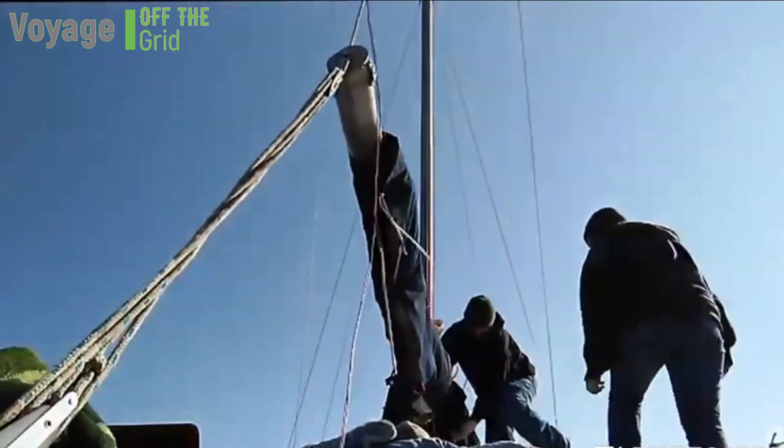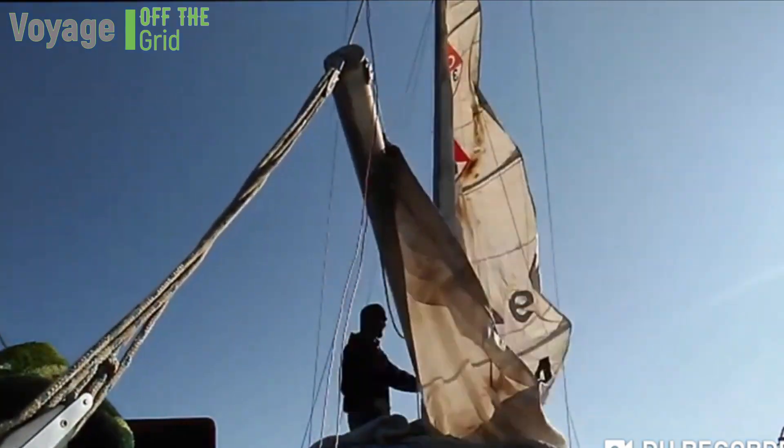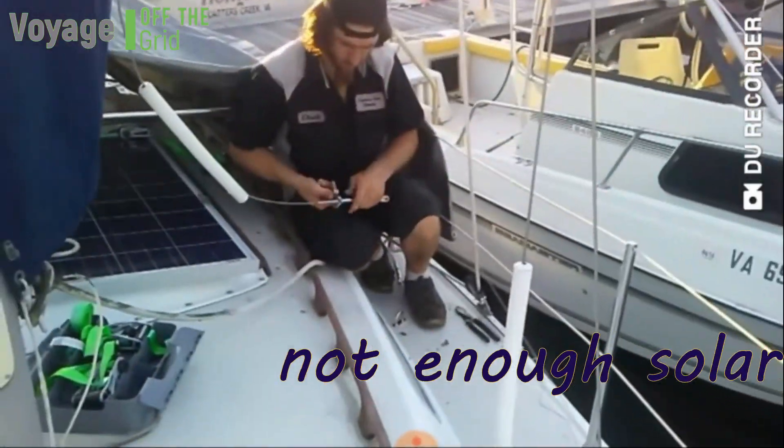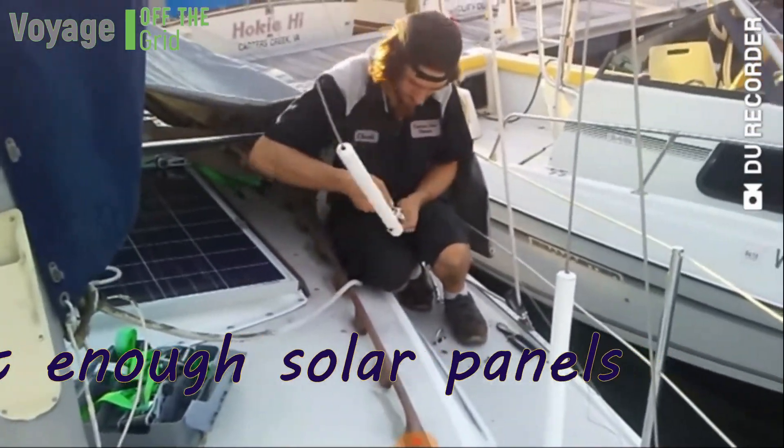It's going to show you all the steps we have to take to make ourselves independent and off the grid and self-sufficient. Starting with the solar panel we have behind us — and soon coming, one working solar panel. That's not enough.